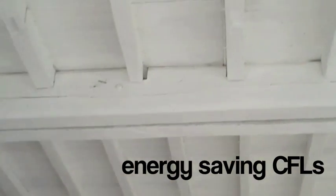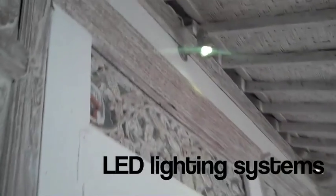You'll notice a combination of energy-saving CFLs, or compact fluorescent light bulbs, and LED systems, which use one-third less energy than traditional light bulbs.